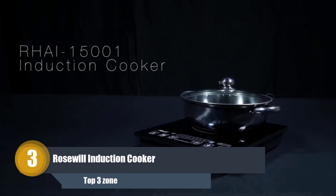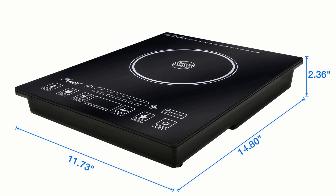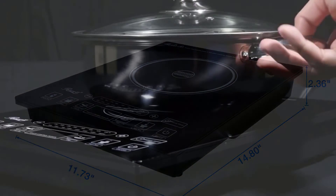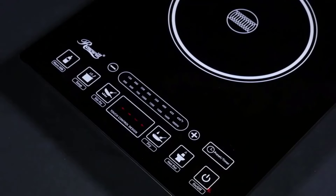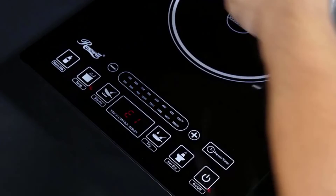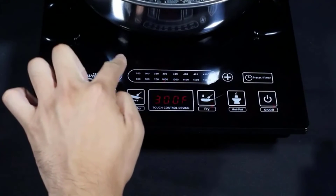Number 3: the Rosewill Induction Cooker. Again, we found that this induction cooktop provided great value for money, especially as it comes with its own compatible stainless steel pot. Induction cooking provides more control than electric hobs and gas cooktops as you can control the exact temperature. This is made even easier with a product like this that has five pre-programmed cooking settings.